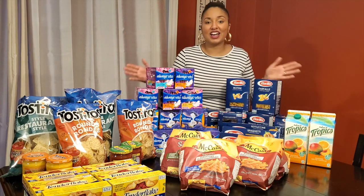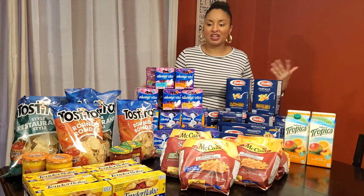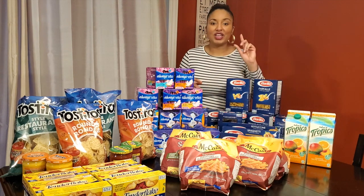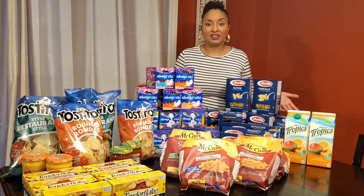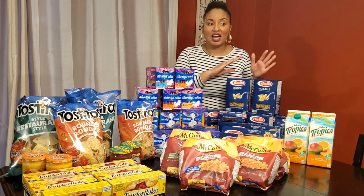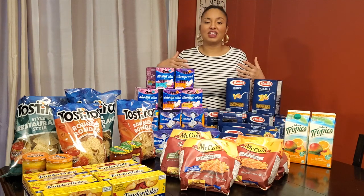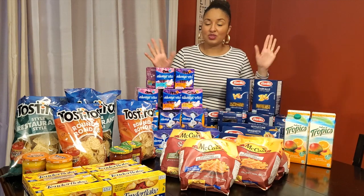Those are the deals I got last week. I'm trying to use up my coupons that are expiring soon. Take a look at your coupons — check the expiry date, and if it's something you can use by end of month, please do. What I do is go on Flipp, search for the item I want to use, and find the cheapest store close to my house. If it's not close by, I can price match at Walmart near me.